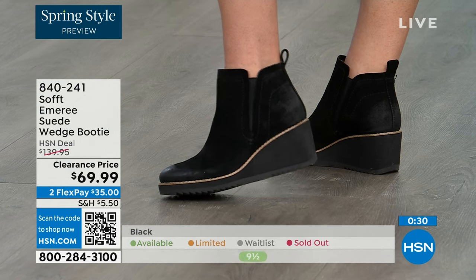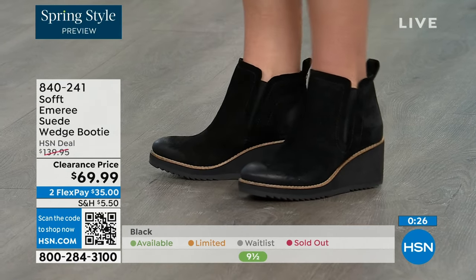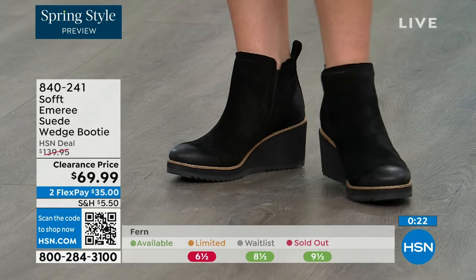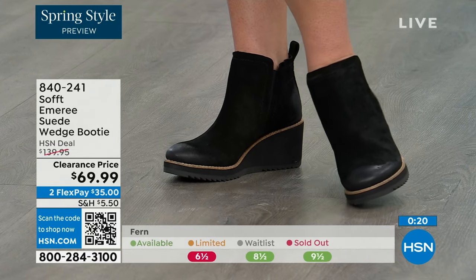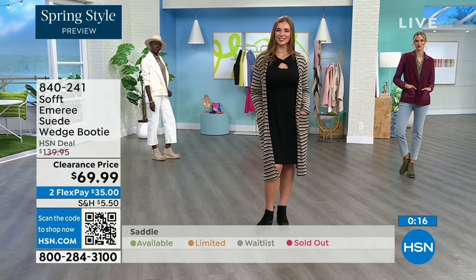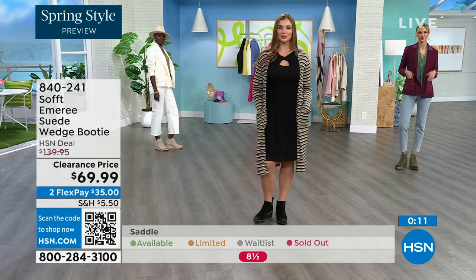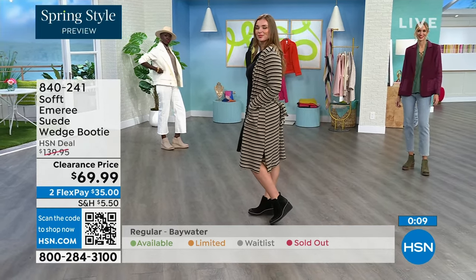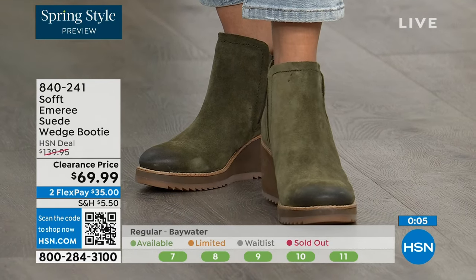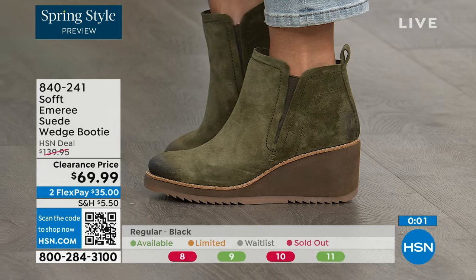I love that you pointed out not to shy away from lighter colors — you don't have to worry with these. We always bring in the most in black, but I want to make sure you get yours at 50% off. Saddle is last call, fern is also going fast, and the Baywater is the lightest option. Item number 840-241.